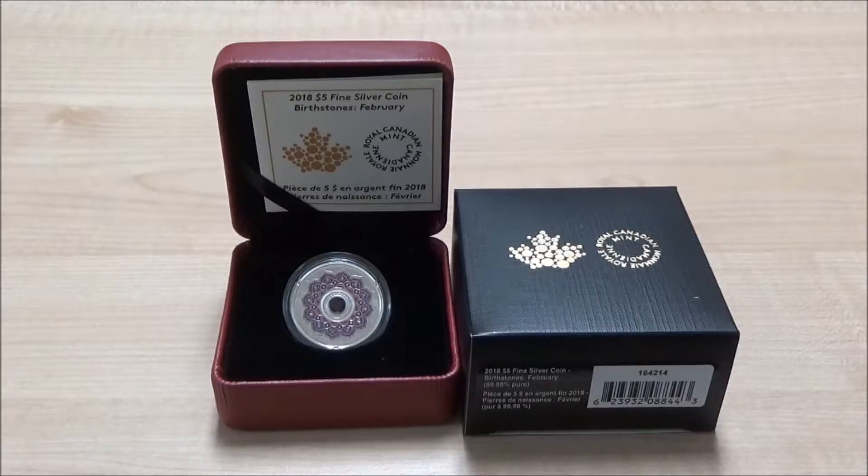We have one of the birthstone coins. This is a 2018 $5 fine silver coin. This is the birthstone for February, being amethyst.